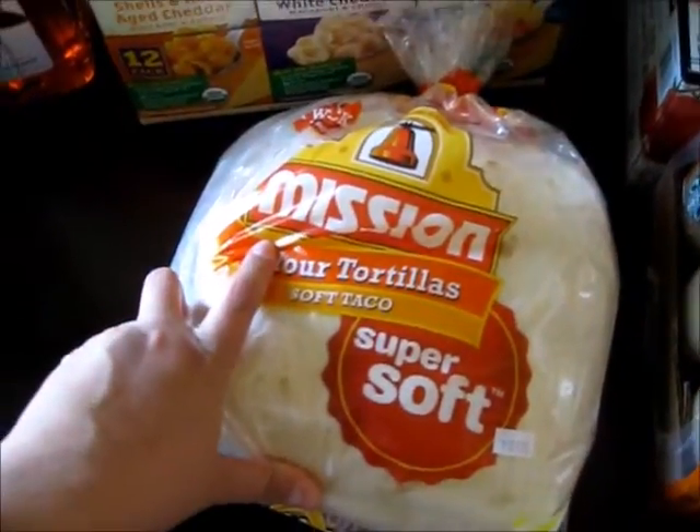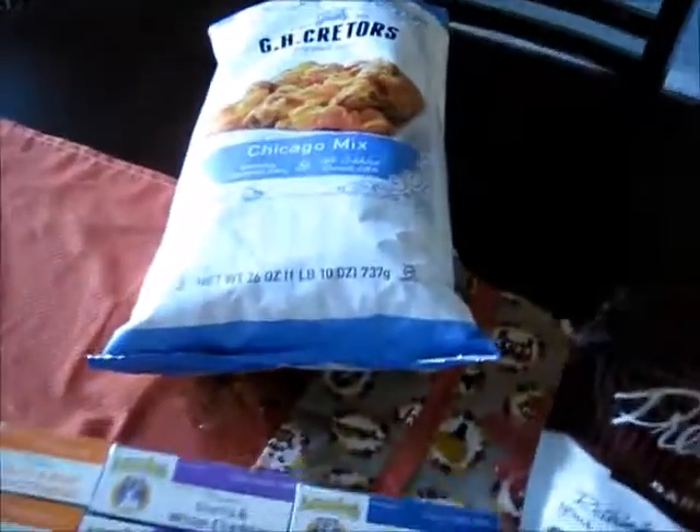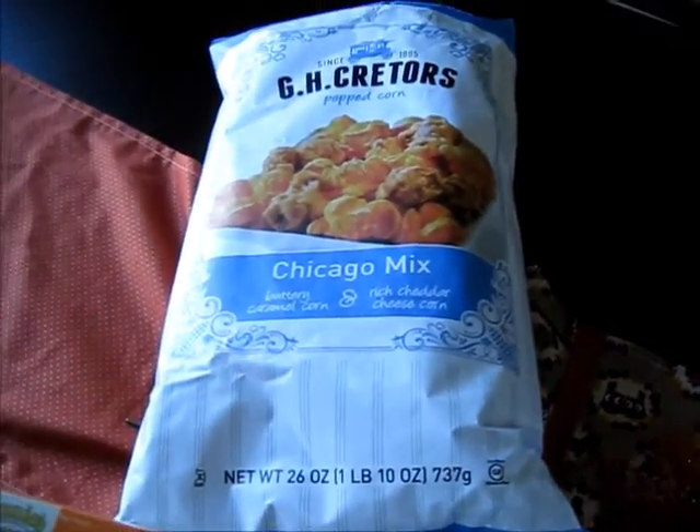I got tortillas. I like to make breakfast burritos with the tortillas, and I also make and freeze lunch burritos and stuff.